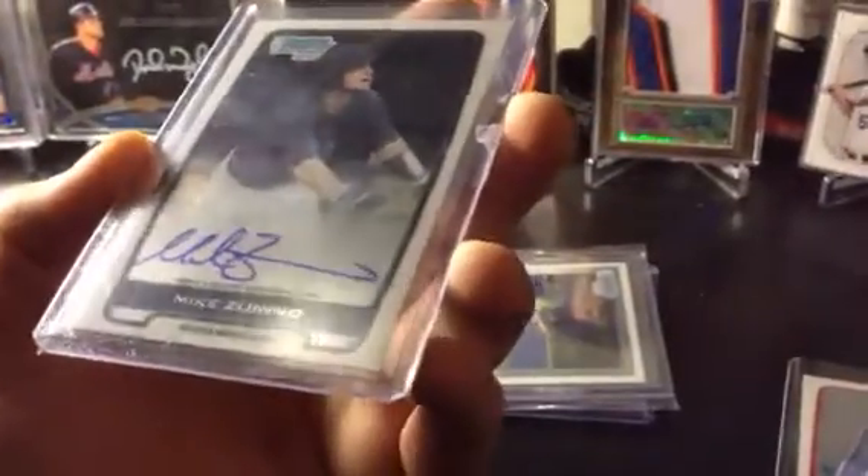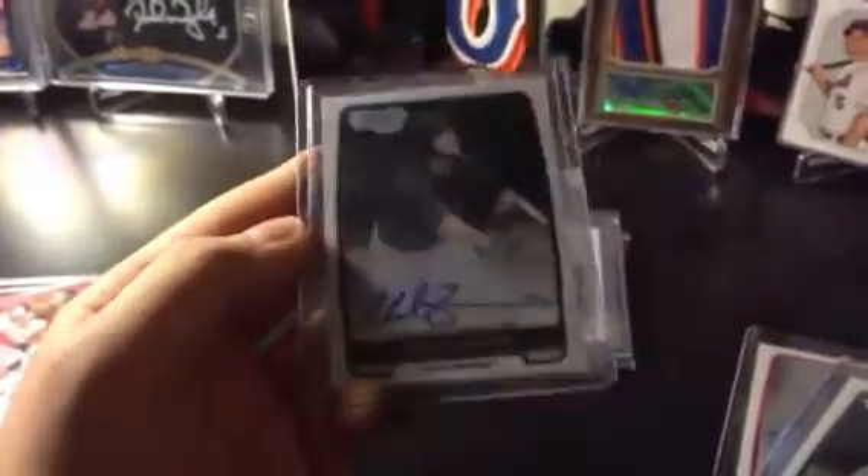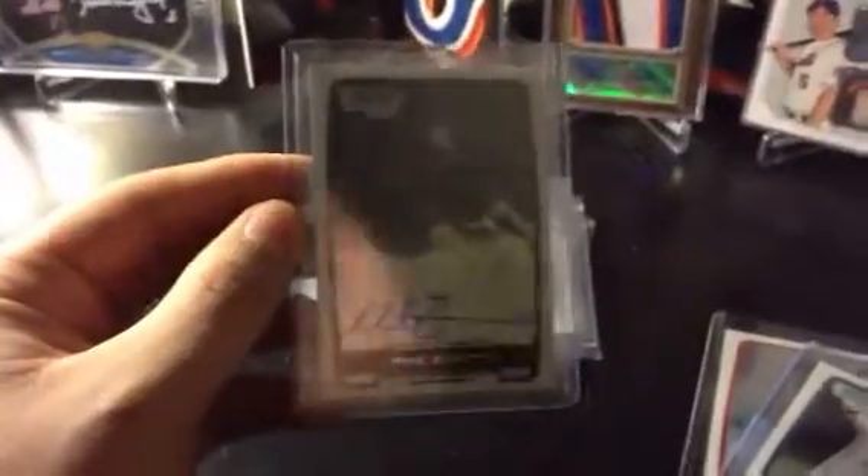Unfortunately I'm gonna send this back. I don't know if you guys can see it with the light, but there's like an indentation or a scratch right past the auto. I can't get it focused, but I'm gonna send this back to Topps so hopefully I can replace that. It's unfortunate because the kid's a stud and it's a good card, but hopefully they'll do the good thing and send me a new one.